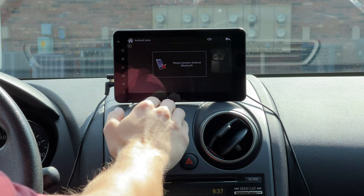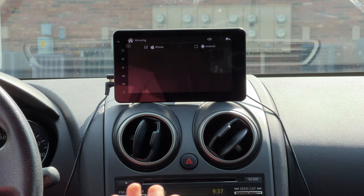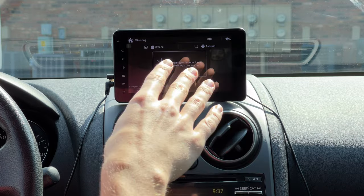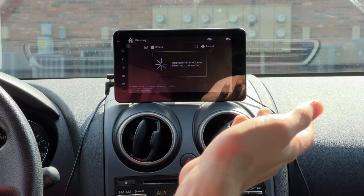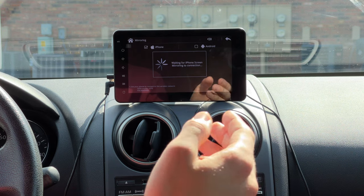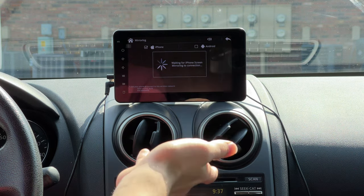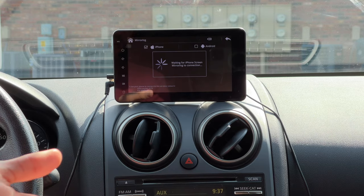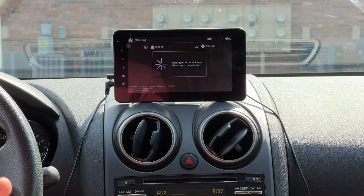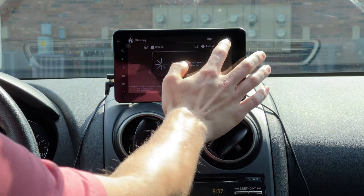It also has screen mirroring, so you can mirror your iPhone screen to this display. It's not the safest thing if you're trying to watch Netflix while driving — please don't do that — but it's there for a passenger. My wife Allison would probably like to watch The Vampire Diaries on a long road trip, so there's that option.